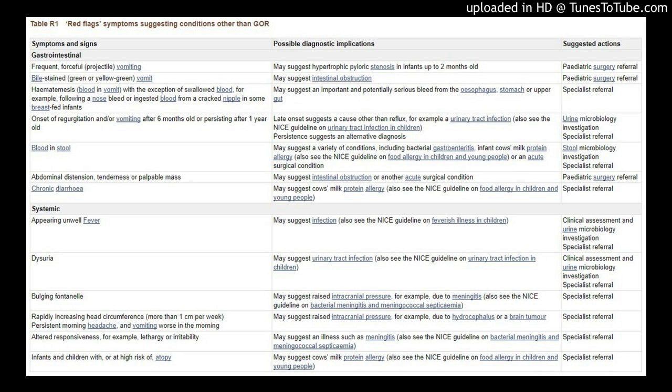Hematemesis — blood in vomit — with the exception of swallowed blood, for example following a nosebleed or ingested blood from a cracked nipple in some breastfed infants, may suggest an important and potentially serious bleed from the esophagus, stomach, or upper gut — specialist referral indicated.